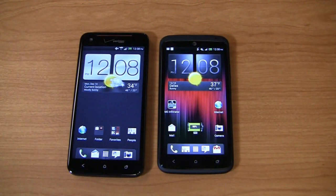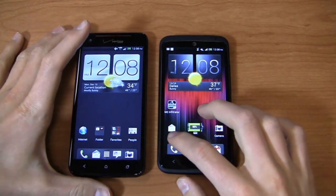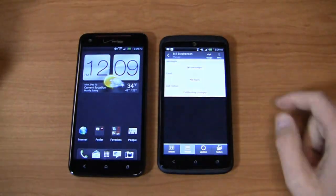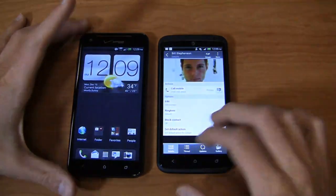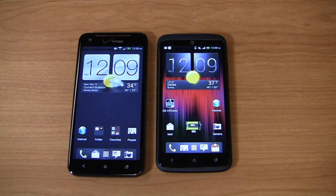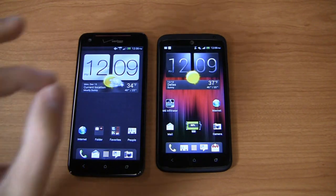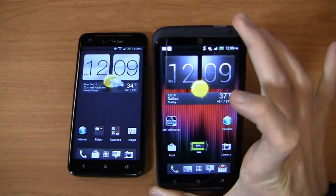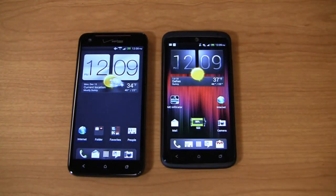Both devices are really great. The question for HTC is whether they can compete with industry leaders like Samsung, Apple, LG, and Motorola in 2012 — and my answer is yes, but they've been struggling. These devices are fantastic, but HTC really needs to make them available on all carriers. There's no reason you shouldn't be able to walk into AT&T, T-Mobile, Sprint, or Verizon and get the same device, like you can with the Galaxy S3 or the LG Optimus G on AT&T and Sprint. Unfortunately, these are carrier exclusives.